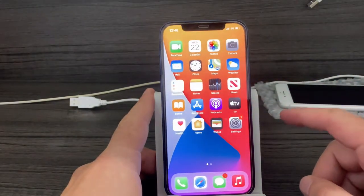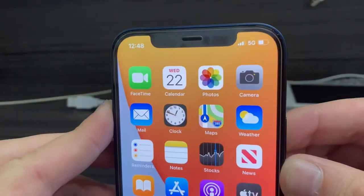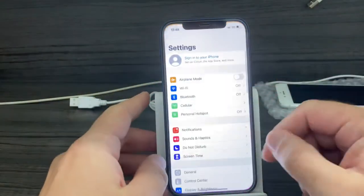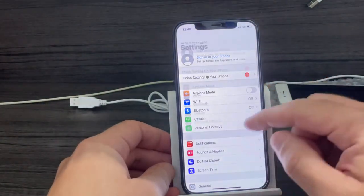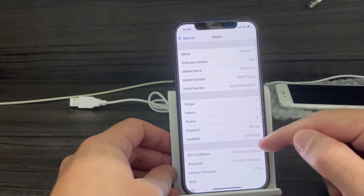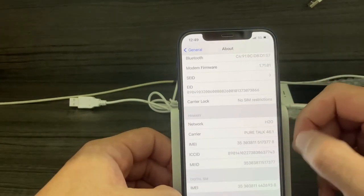That's an iPhone 12 that has a 5G network, and you can see here there's 5G, almost full bars. If we go to General, then About, you can see this is unlocked with no SIM cards.